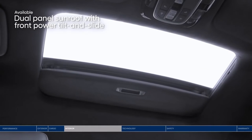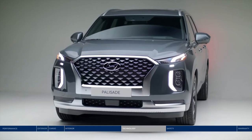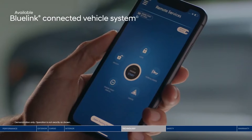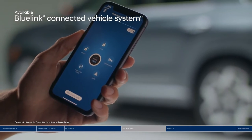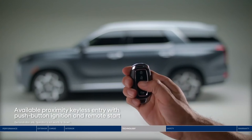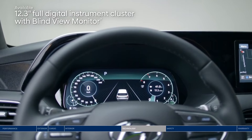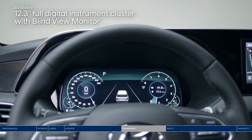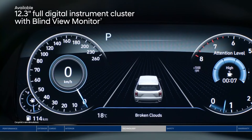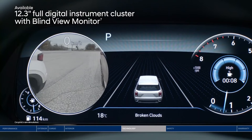Everyone will love the expansive dual-panel sunroof. The Palisade connects you to the latest technology, like our BlueLink Connected Vehicle System, which allows you to start your vehicle remotely and so much more, all from your smartphone. When in closer proximity, you can also use the key fob for remote start. The sleek 12.3-inch digital instrument cluster provides an all-digital view of your gauges with a variety of settings and information, including the blind-view monitor so you can see your blind spots quickly and easily.